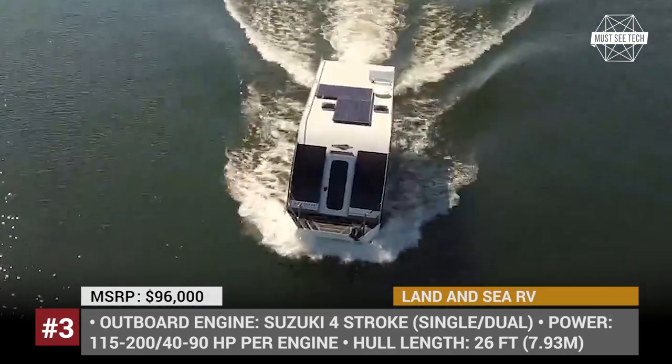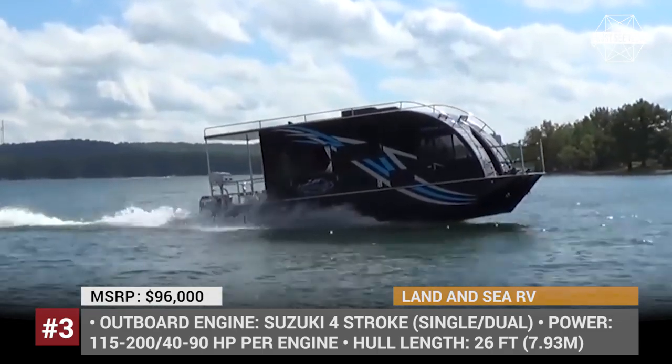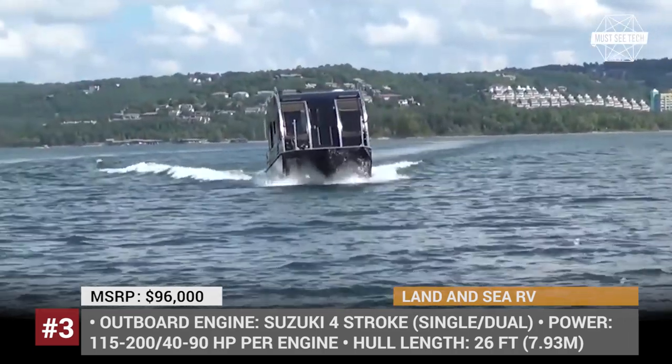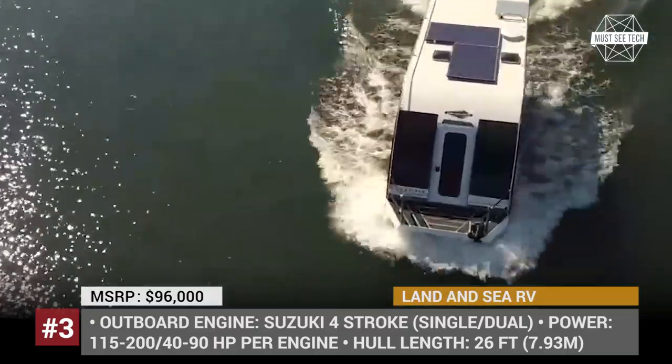The boat has LED lighting throughout the cabin, offers optional solar panels and comes powered by one of two Suzuki engines. Its trailer weight reaches 9,000 pounds when fully equipped, but per customer order, the company can build both smaller or larger versions of the Freedom.